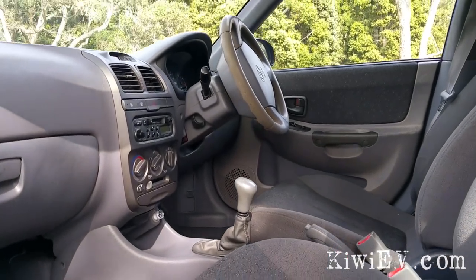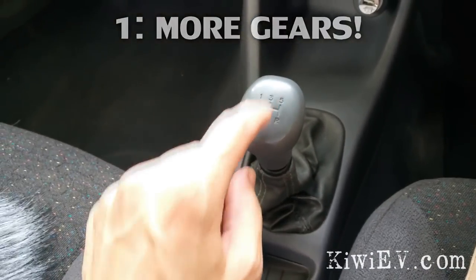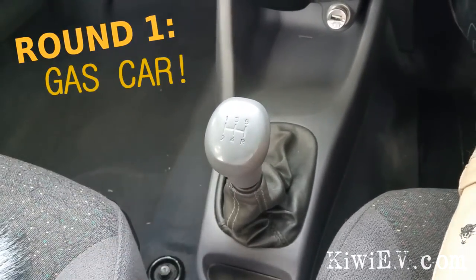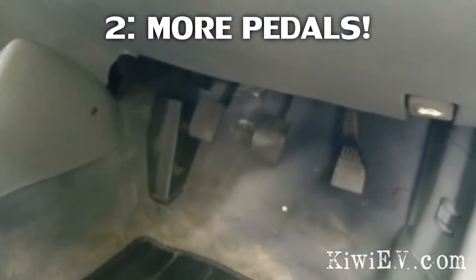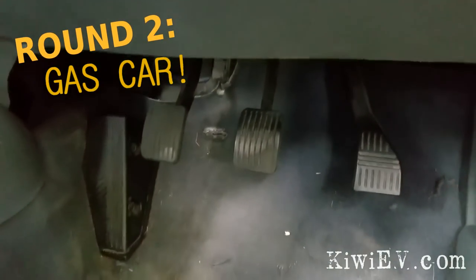It's better than an electric car because an electric car only has one gear typically, but this one has one, two, three, four, five. Round one: gas car. While electric cars only have two pedals, this one has three. Count them — one, two, three. Round two to the gas car.